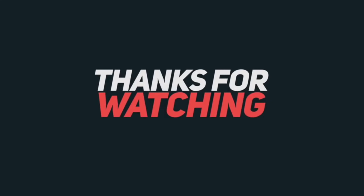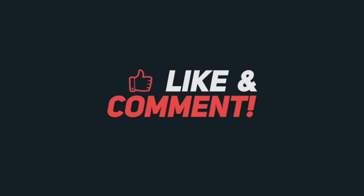Prime Day deals are here. If you enjoyed this video, give it a thumbs up and share it with others. All product links are in the description. Don't forget to subscribe to our channel for more videos.